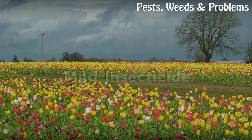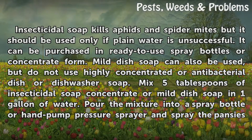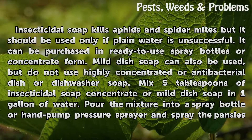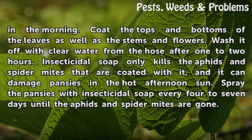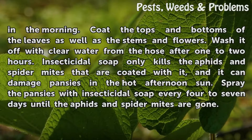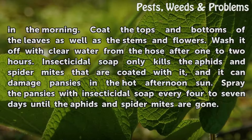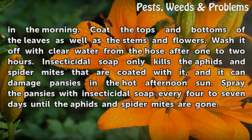Insecticidal soap kills aphids and spider mites but should be used only if plain water is unsuccessful. It can be purchased in ready-to-use spray bottles or concentrate form. Mild dish soap can also be used, but do not use highly concentrated or antibacterial dish or dishwasher soap. Mix 5 tablespoons of insecticidal soap concentrate or mild dish soap in 1 gallon of water. Pour the mixture into a spray bottle or hand pump pressure sprayer and spray the pansies in the morning. Coat the tops and bottoms of the leaves as well as the stems and flowers, then wash it off with clear water after 1–2 hours. Insecticidal soap only kills aphids and spider mites that are coated with it, and it can damage pansies in the hot afternoon sun. Spray every 4–7 days until the pests are gone.